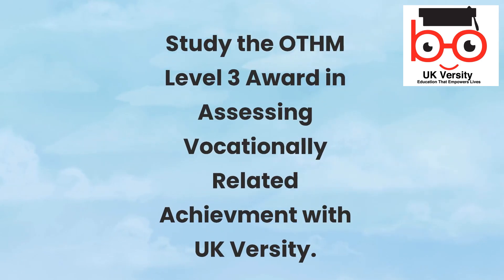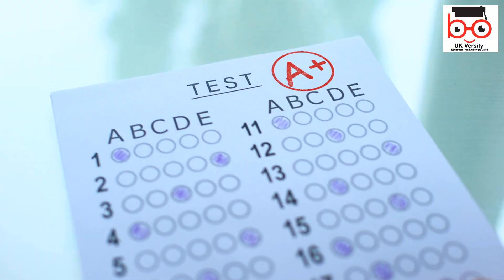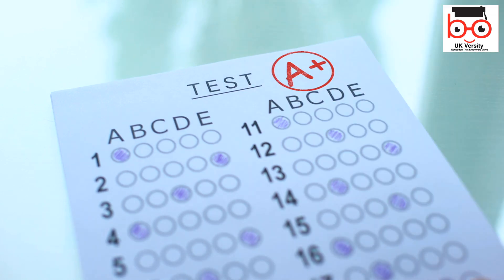Study the OTHM Level 3 Award in Assessing Vocationally Related Achievement with UK Versity. Welcome to a world of professional growth with UK Versity. We proudly present the OTHM Level 3 Award in Assessing Vocationally Related Achievement, a course designed for those aspiring to excel in vocational assessment.